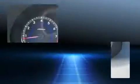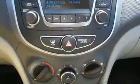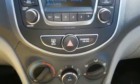Hyundai infused the interior with top shelf amenities such as a trip computer, an outside temperature display, and one-touch window functionality. You and your passengers will enjoy the stereo system, which includes a CD player with MP3 capability and six speakers, enhancing the audio experience throughout the interior.